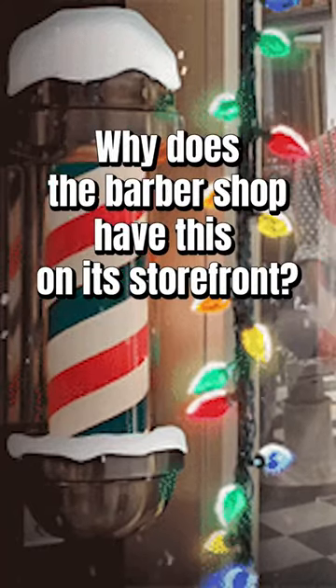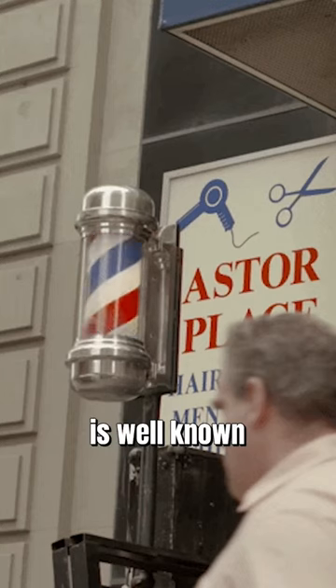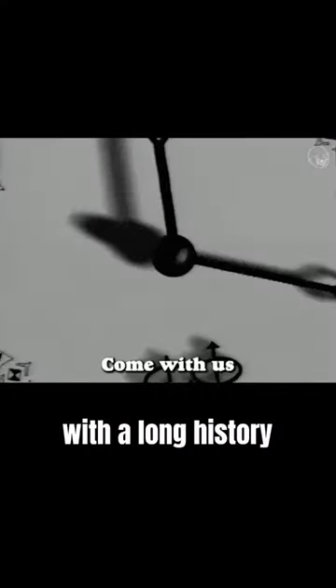Why does the barbershop have this on its storefront? You probably noticed a barber's pole hanging outside of the barbershop. This symbol is well known, but few people know that the barber's pole is a historical artifact with a long history.